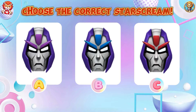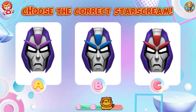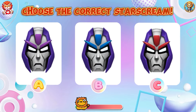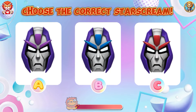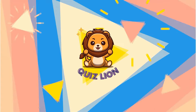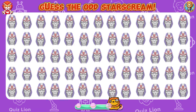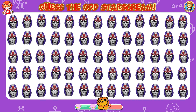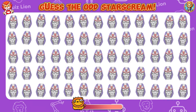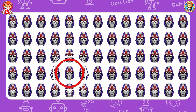Choose the correct Starscream. The correct Starscream is answer C. Guess the odd Starscream. Every day you put in the work, you're writing your success story.